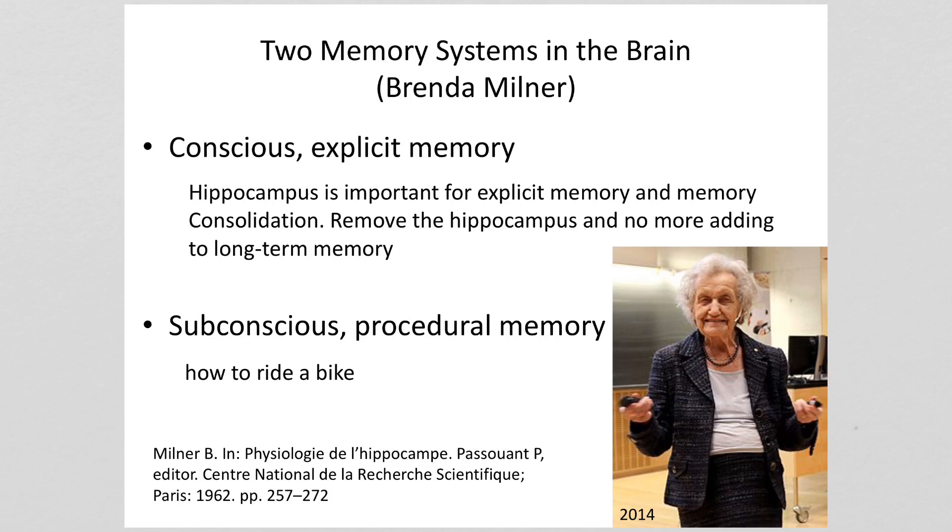In the 1950s they were exploring the use of surgery to treat patients who had severe epilepsy that would not respond to drugs. One patient, referred to as HM in the literature to protect his privacy, had his hippocampus removed. The surgery did greatly reduce HM's epileptic seizures but it did have an effect on his memory. One of the researchers who worked with HM was Brenda Milner, who would go in each day and work with him. On the right is a picture of Brenda more than 50 years later lecturing — even today in 2018 at age 100 she still teaches and does research.